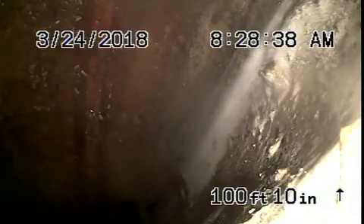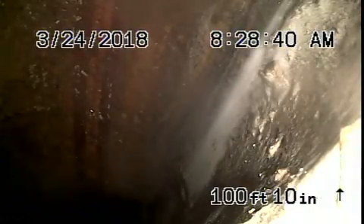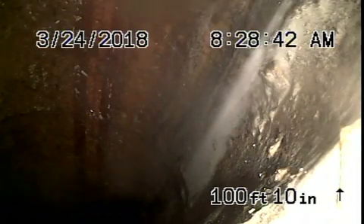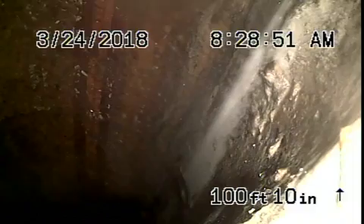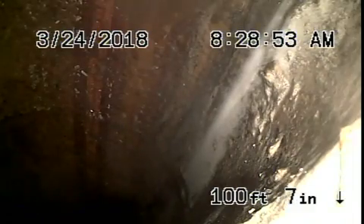We're here at 21445 Della Rosa in Woodland Hills. We're in 100 feet, which brings us into the street down from the roof end. Right over here is your city connection — that's where you're responsible up to. We're going to pull the camera back to the connection to the city.